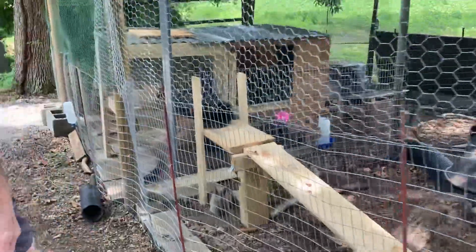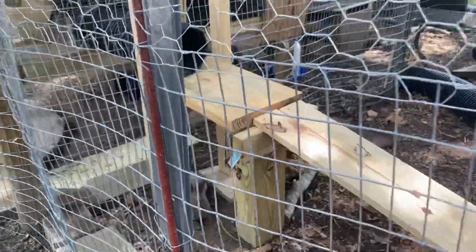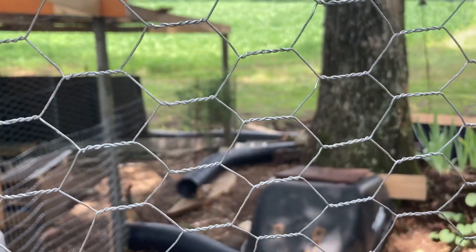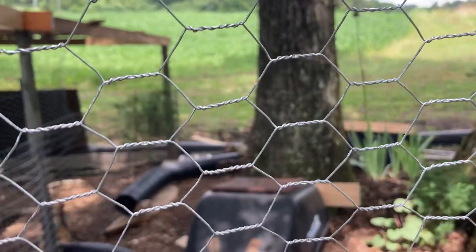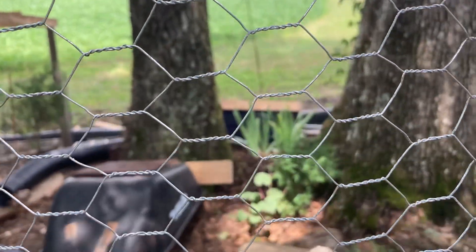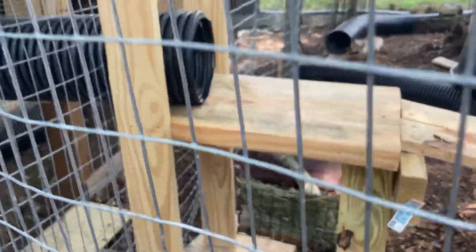Hey Clyde! He's got his little ramp now that goes into his private little bunny house. We've got him plenty of things to hide under. He's got that old wheelbarrow I took and made so he can hide under. And then he's got a tunnel system back over there that he can go around. I built him another box over there and filled that one all with dirt — we'll see how he likes that. And I built him a little hay feeder right here, got that hanging there so he can have plenty of hay.